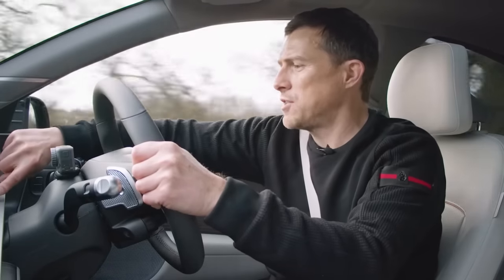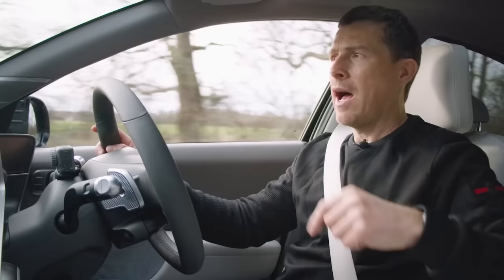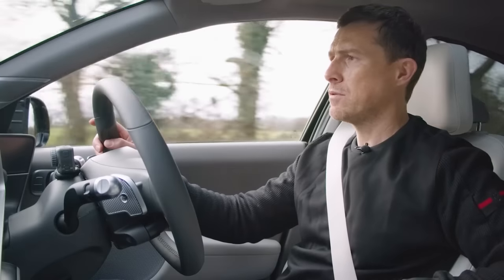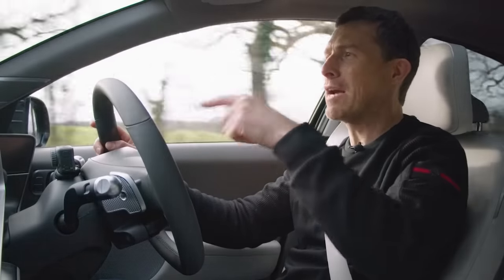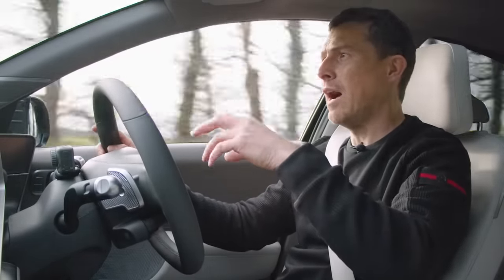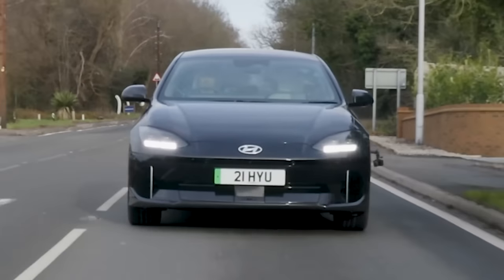Over the course of this drive I managed 3.6 miles per kilowatt-hour. Multiplying that by the 77 kWh battery capacity gives a real-world range of 277.2 miles. Considering it's winter and cold, and the software on this pre-production car isn't fully sorted yet — meaning production cars should be more efficient — that's actually all right.